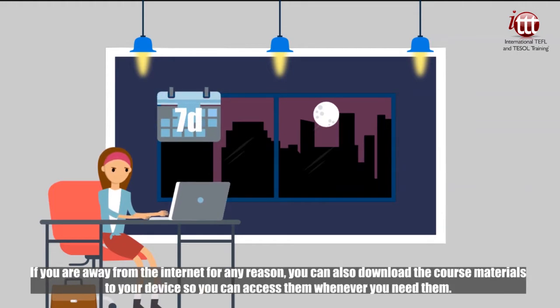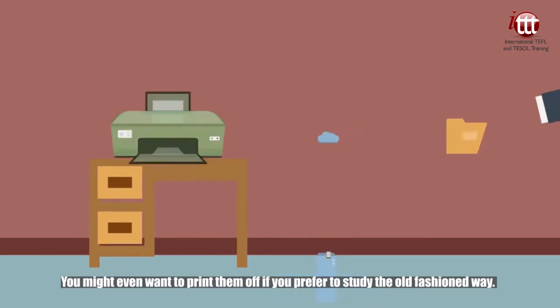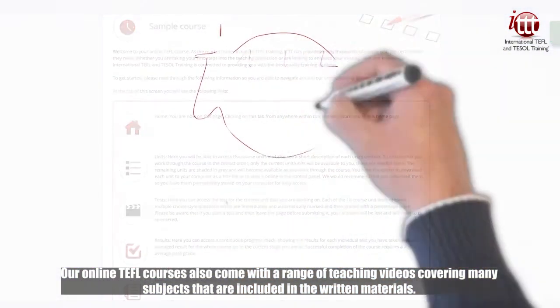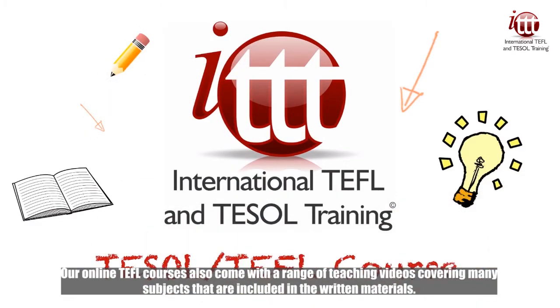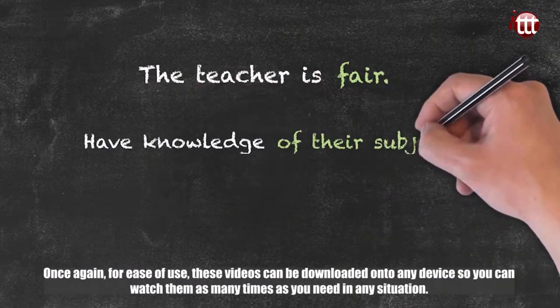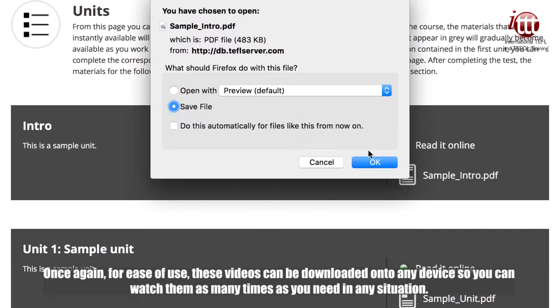If you are away from the internet for any reason, you can also download the course materials to your device so you can access them whenever you need them. You might even want to print them off if you prefer to study the old-fashioned way. Our online TEFL courses also come with a range of teaching videos covering many subjects included in the written materials. These videos provide an extra insight into each subject and can really help to reinforce each individual course topic. For ease of use, these videos can be downloaded onto any device so you can watch them as many times as you need in any situation.